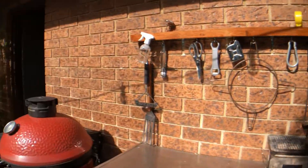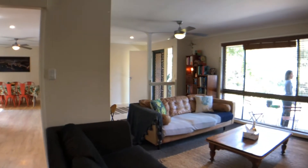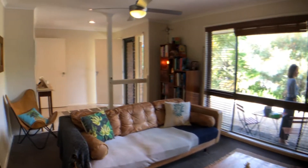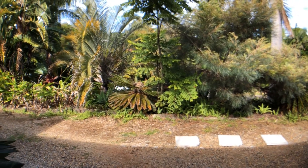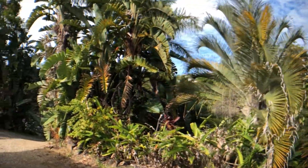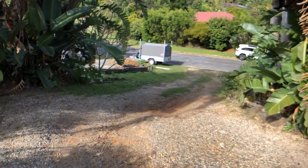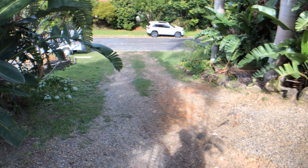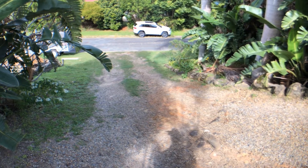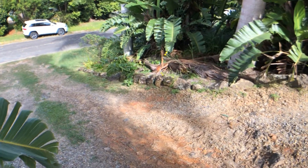Coming back through the garage to give you an idea of the flow through to the front door, and I'll show you the entrance to the other side of the house. This is the second — unofficial — driveway, but totally usable and workable if you've got a boat or extra cars to park. There's really wide road frontage and a nice big nature strip as well.